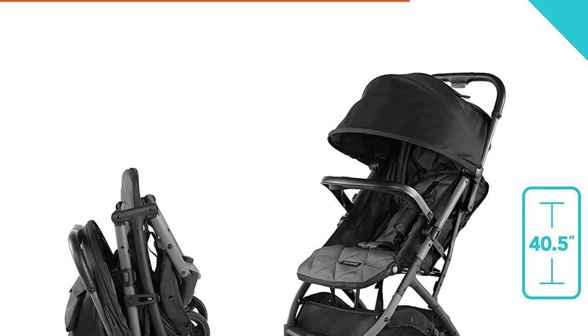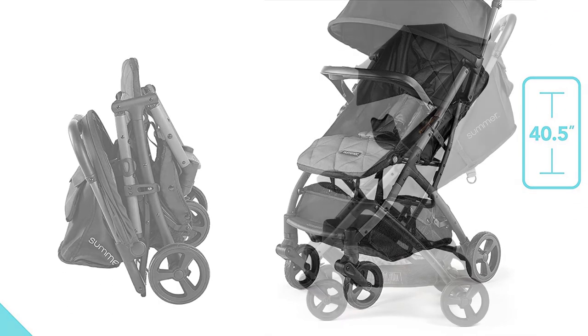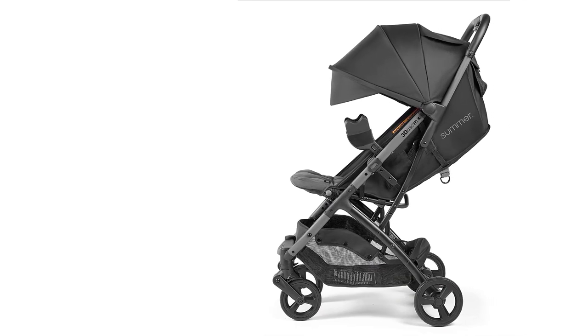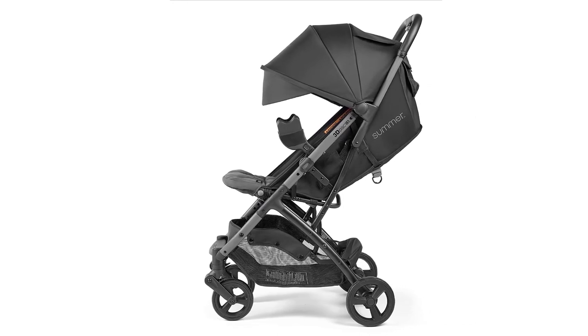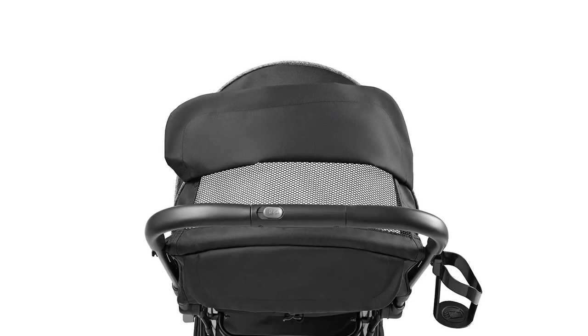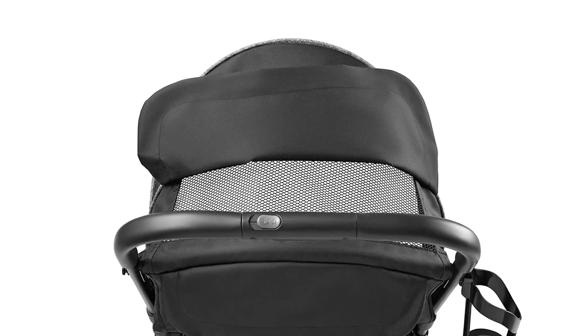The one-hand fold is handy even when you are holding your baby. The stroller also has a reclining seat, allowing your baby to rest comfortably during long walks. Another highlight is its extra-large canopy, which provides excellent sun protection for your baby, helping to keep them cool and comfortable during outdoor activities. The stroller also has a large storage basket, making it easy to carry all of your baby's essentials.